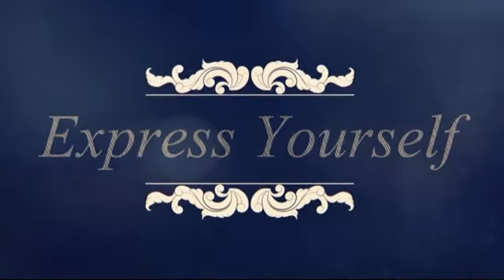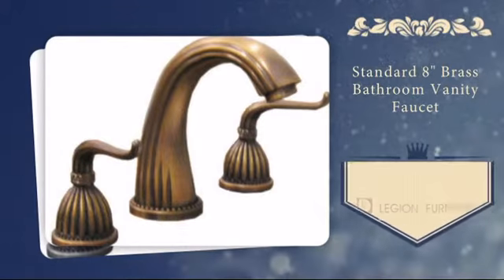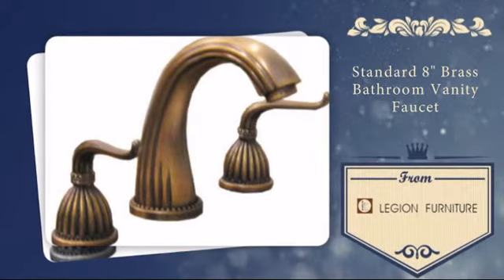Home is where you can express yourself and your personality. Now you can upgrade and modernize your unique space with this new bathroom faucet.